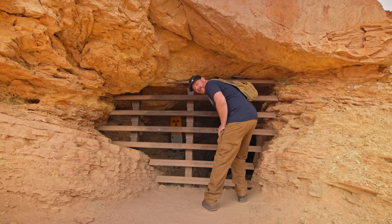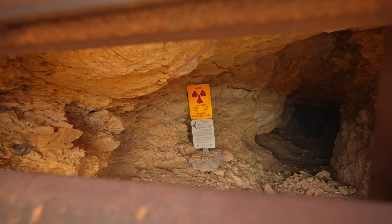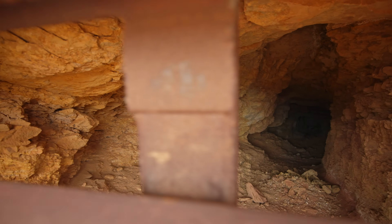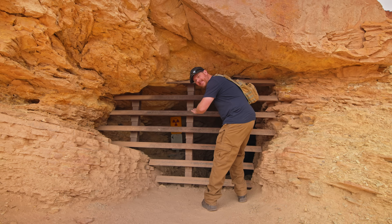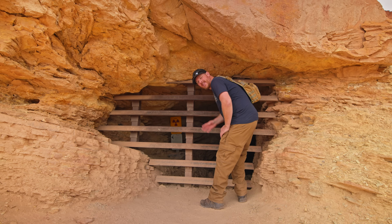It doesn't look like the adit goes in that far — unless there's some offshoot or that's where they sealed it down that direction. As I understand it, they didn't mine this area too extensively.